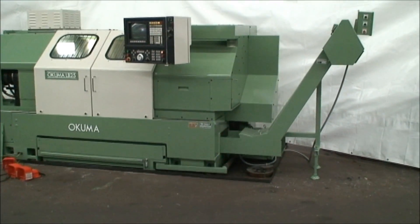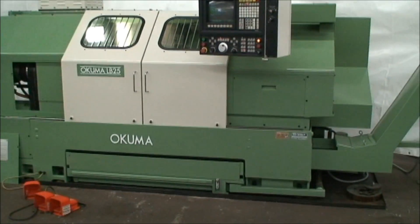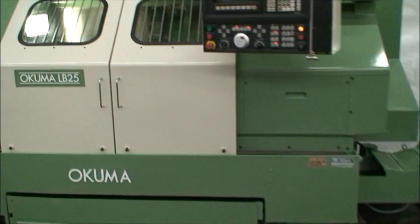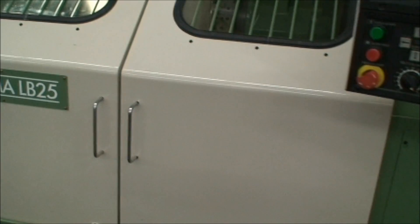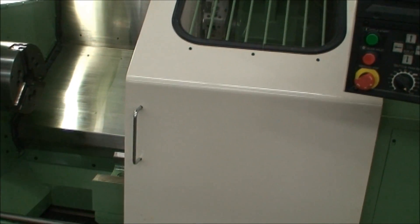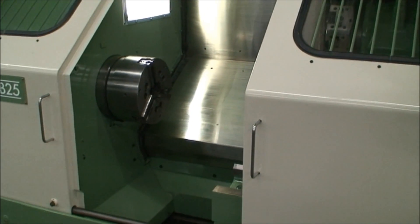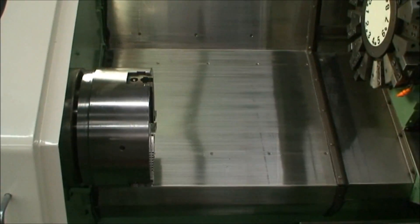It has an 18.9 inch maximum swing over the bed. Maximum turning diameter of 14.7 inches. Maximum turning length is 49.21 inches. Spindle speeds are 65 to 3500 RPM.